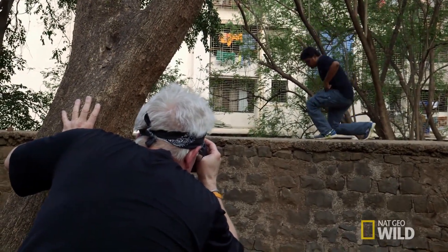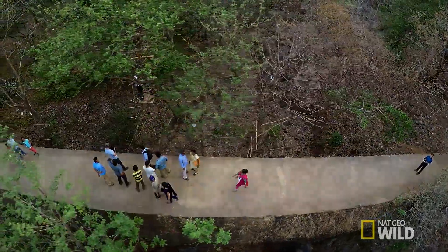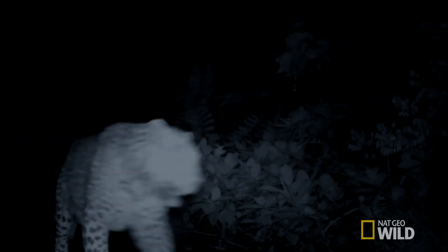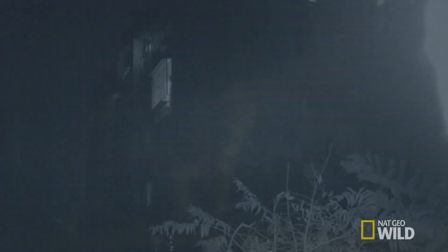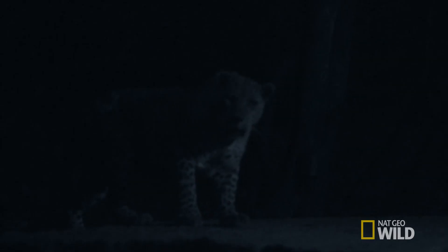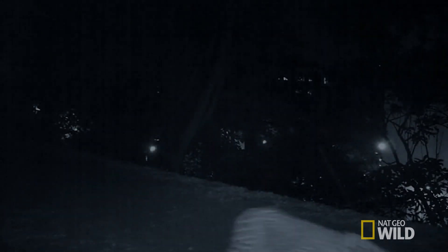He won't turn any leopards away, but the one Steve's really hoping for is Big Daddy. We know from the trail cameras that this is part of Big Daddy's territory, and I really want a big, dominant leopard. I don't want a cat that just seems to be skulking around. I want one that looks like it owns the place. I just think that will give the shot more impact.